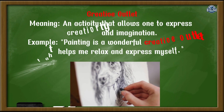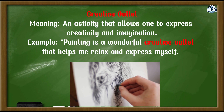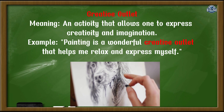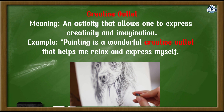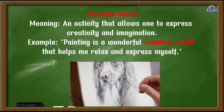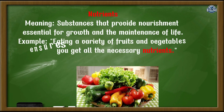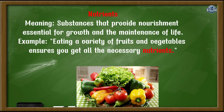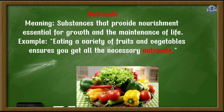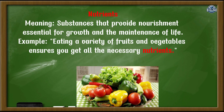Creative outlet: an activity that allows one to express creativity and imagination. Example: Painting is a wonderful creative outlet that helps me relax and express myself. Nutrients: substances that provide nourishment essential for growth and the maintenance of life. Example: Eating a variety of fruits and vegetables ensures you get all the necessary nutrients.